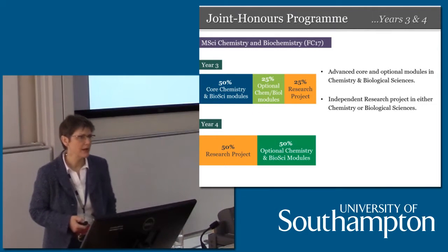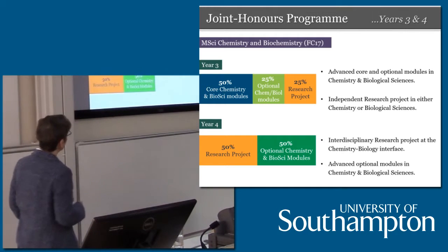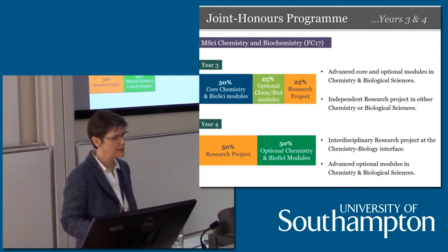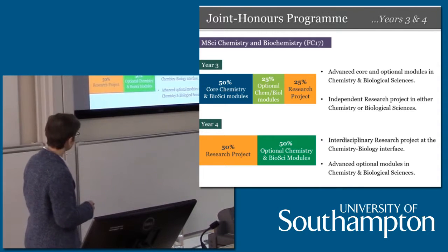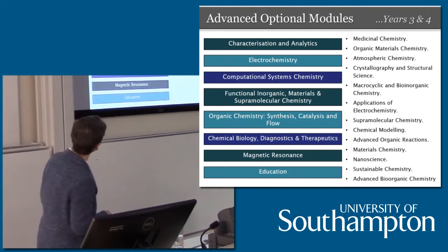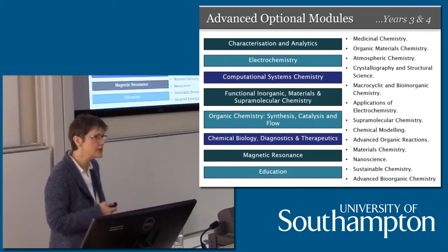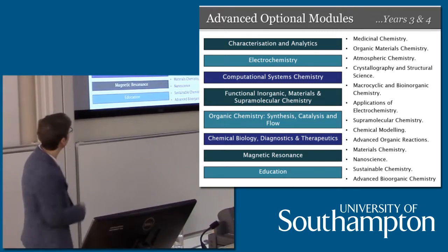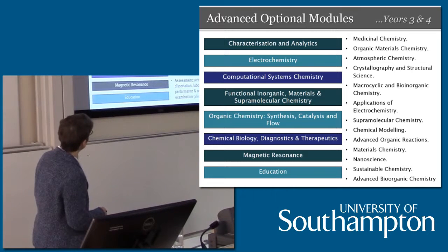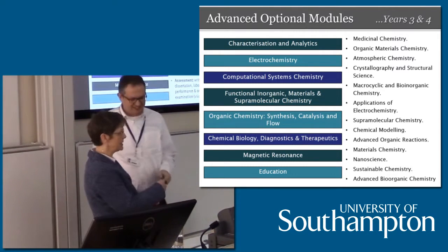Is anybody applying for the MSci chemistry and biochemistry today? Just like the MChem with maths, there's a mixture of chemistry and biomedical sciences throughout. And finally, we get on to the option modules at the end of the third and the fourth year — we have a wide variety of these. We are a research-led university, so these option modules originate with our research groups and cover the breadth of our research experience. I'm going to hand back over to Professor Phil Gale, who's going to briefly tell you about that research experience.